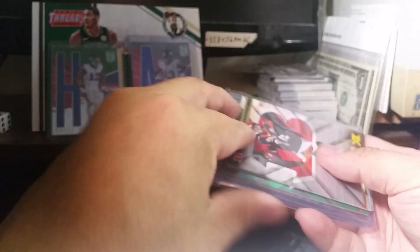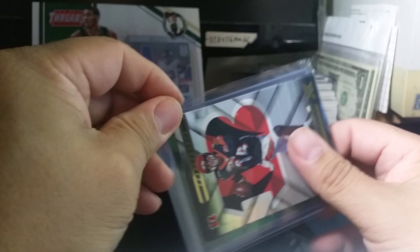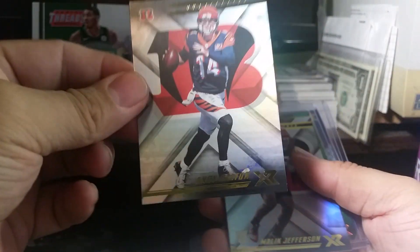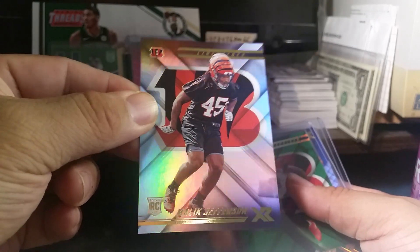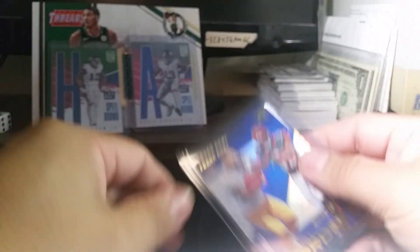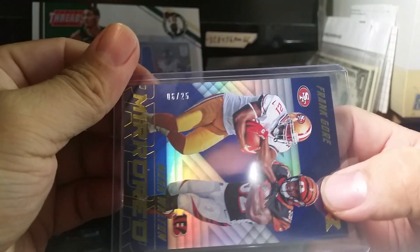My other break was Panini XR and I got the Bengals and Steelers. Here's the XR — I love this year's XR, the base design is beautiful. Here's a very short print of AJ Green, numbered three to five — awesome, front and back. And a Frank Gore and Mark Walton red numbered out of 25.